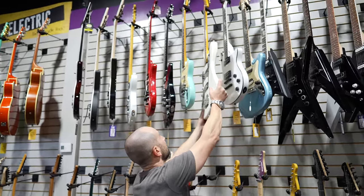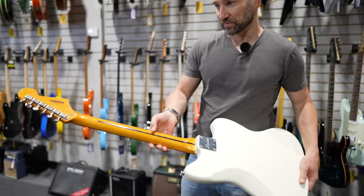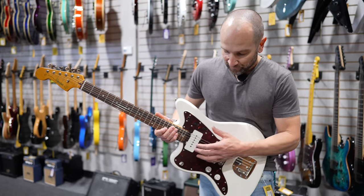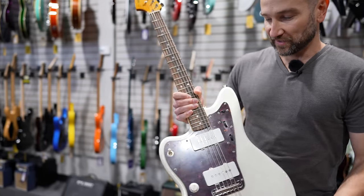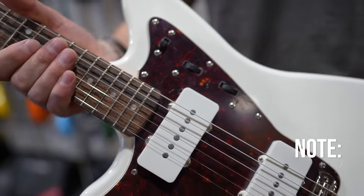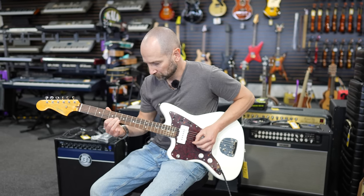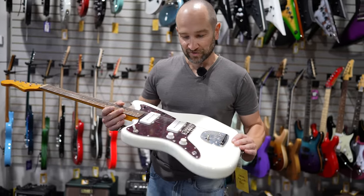Here we have the Squier Jazzmaster. I actually reviewed one of these on the channel not too long ago in a different color — this is part of the Classic Vibe series, and the neck is just beautiful. Squier makes a great Classic Vibe neck, no questions about it. The pickups are single coil — they look like P90s but technically they're not, though you do still get that sound. They're very bright, which might not be for everybody. You get one volume control, one tone control, and a three-way toggle switch. The interesting part is all the little dials and controls that allow you to shape the tone in different ways. Great quality guitar, and again in almost brand new condition.